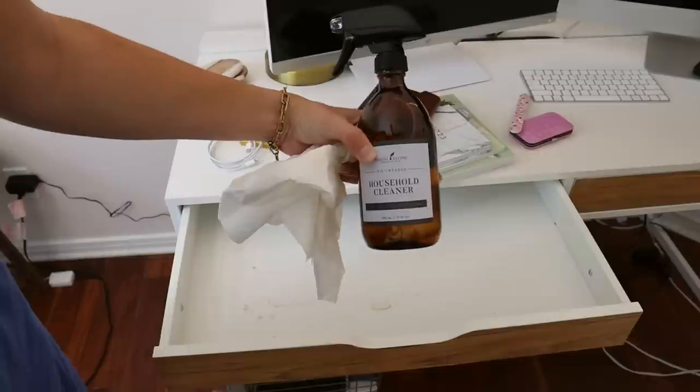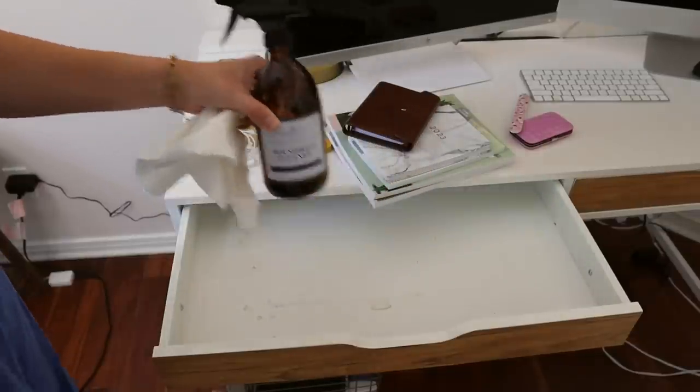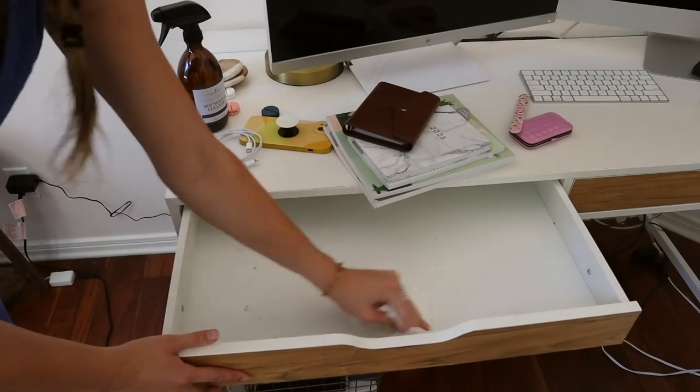I'm using my Young Living household cleaner. This stuff is incredible and it smells so good. It's multi-purpose too, so I can use it for anything.